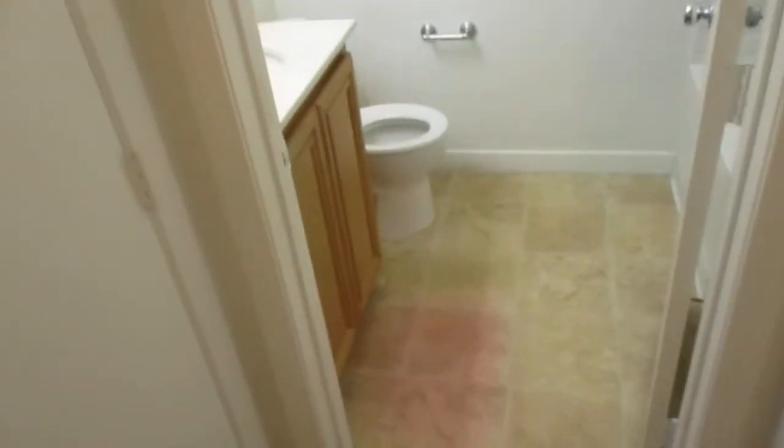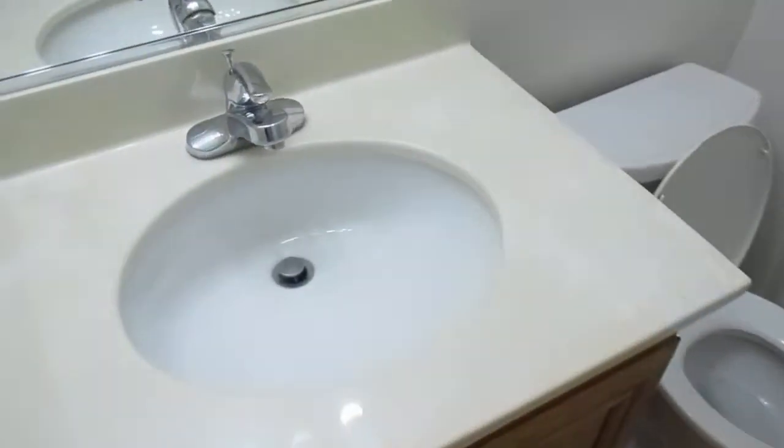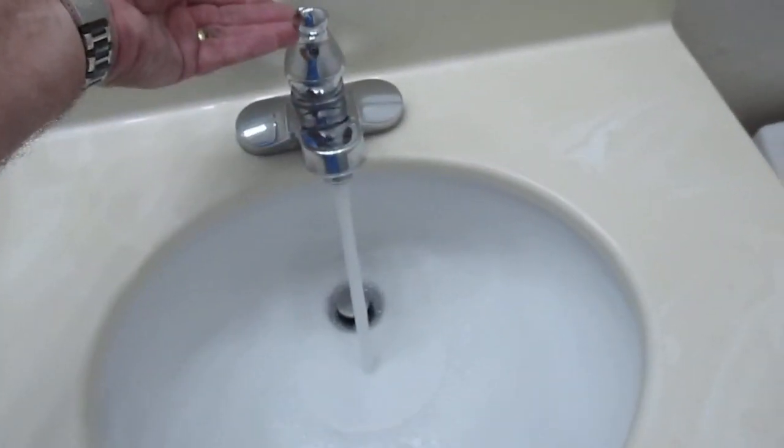Hallway bath — more of the same, looking good. Good water pressure.